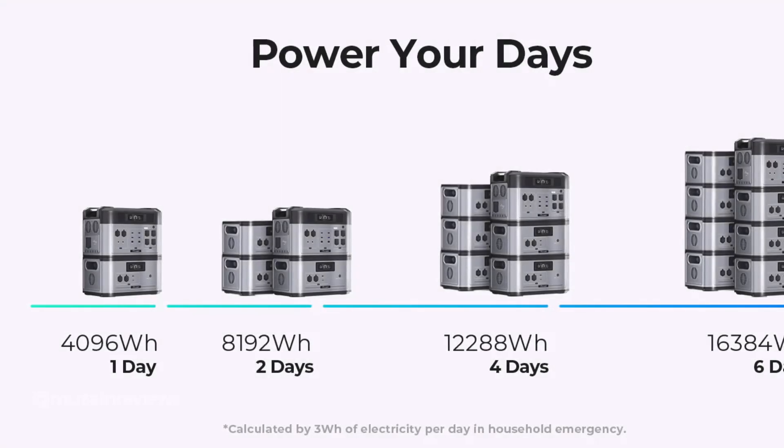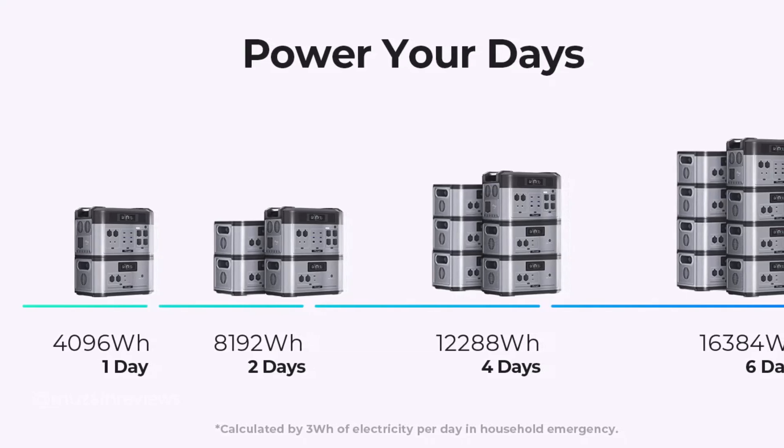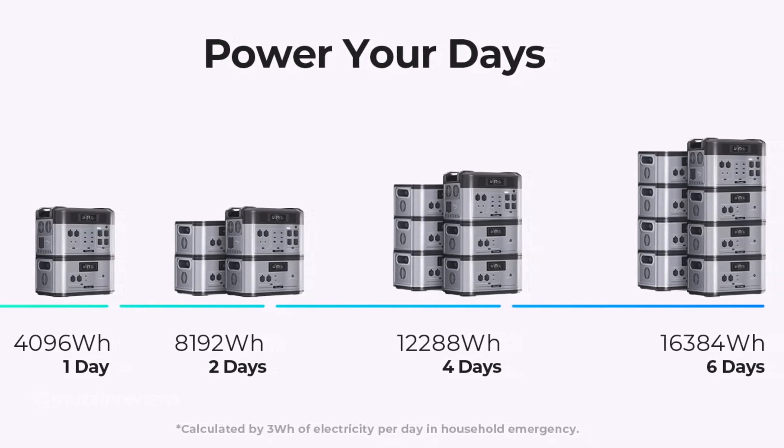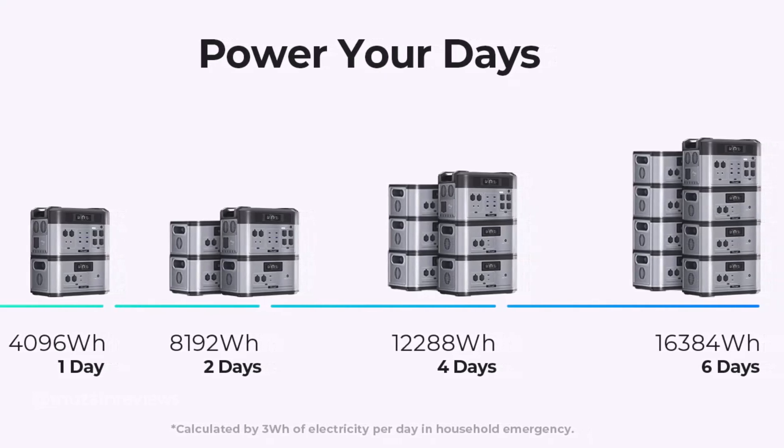The BP2000 scales with up to 7 times 2000 expansion batteries in parallel to reach 16 kWh, and it can power your basic family needs for 1 to 6 days during emergencies or power outages.